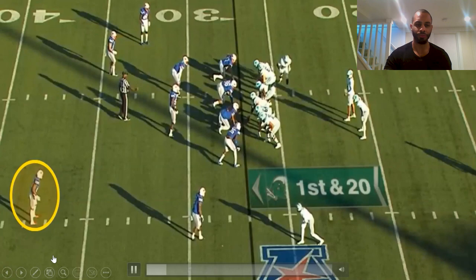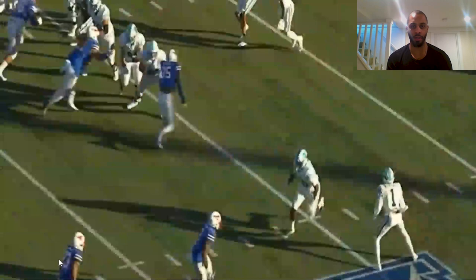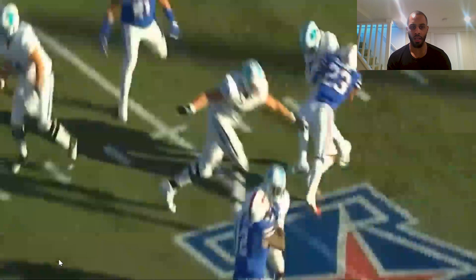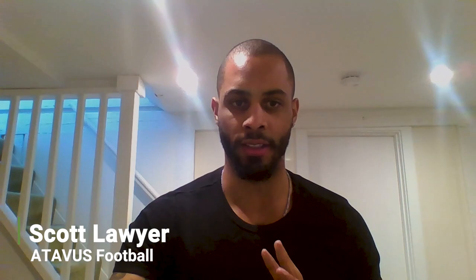Here's a game example — a prototype tackle illustrating a positive tackle. It's an angle profile. You see the defender does a great job of closing space, same foot, same shoulder, and a great finish. This is a textbook effective and repeatable tackle — one you can achieve nine out of ten times with the same outcome. This is a more sustainable tackle.